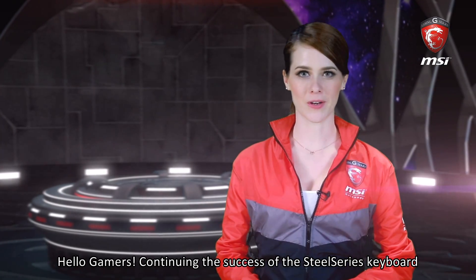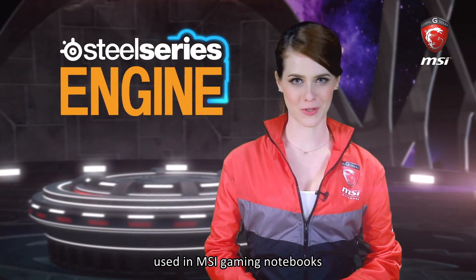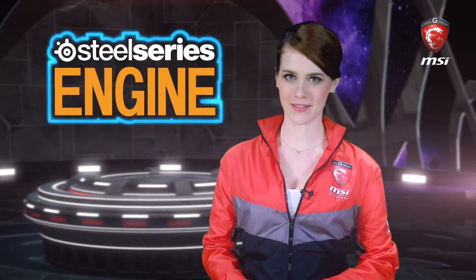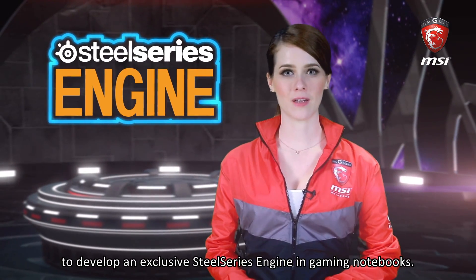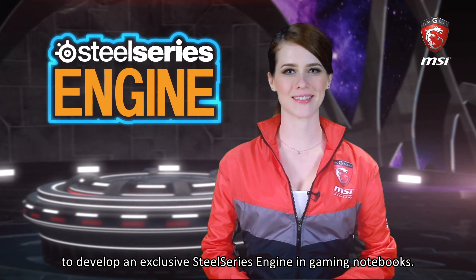Hello gamers, continuing the success of the SteelSeries keyboard used in MSI gaming notebooks. In 2014, MSI collaborates with SteelSeries to develop an exclusive SteelSeries engine in gaming notebooks.